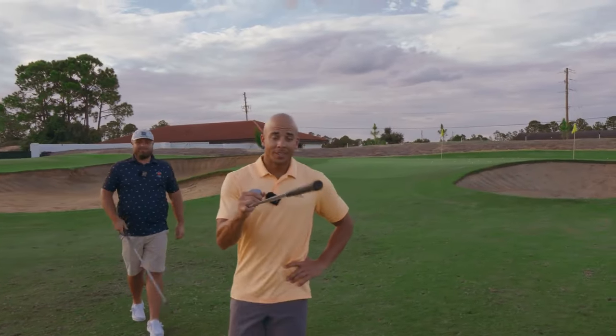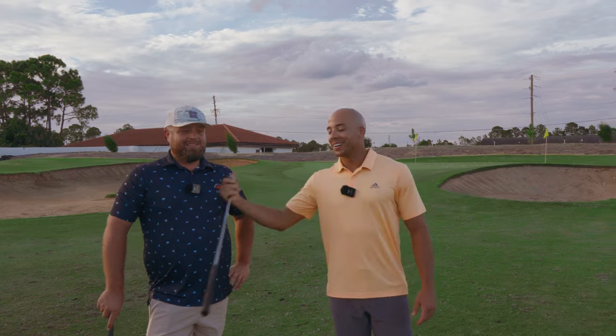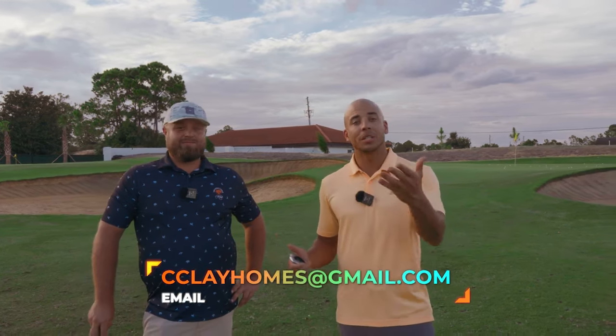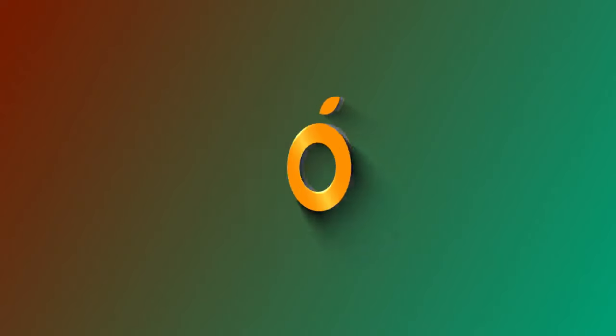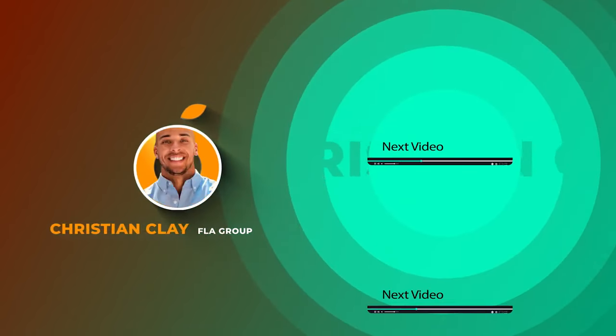Hey, so Miguel, if you're watching — congratulations. I know you're going to close on your home here in a few weeks, and you did win a golf round with both of us. For those of you who are watching, this is real. If you want to buy or sell real estate here or anywhere else in the surrounding areas, make sure you can reach us at cclayhomes@gmail.com or just simply text the number on the screen.